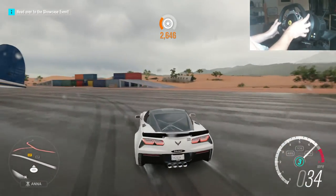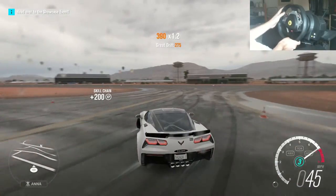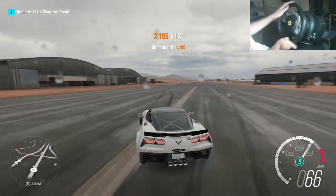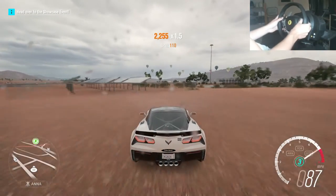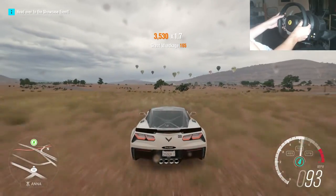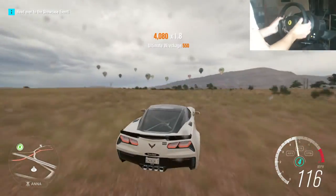Oh, I messed up there — that was a sloppy run. Okay anyway, let's head back over to the Horizon Festival and show you guys this tune and the upgrades. Oh, that fence got me.